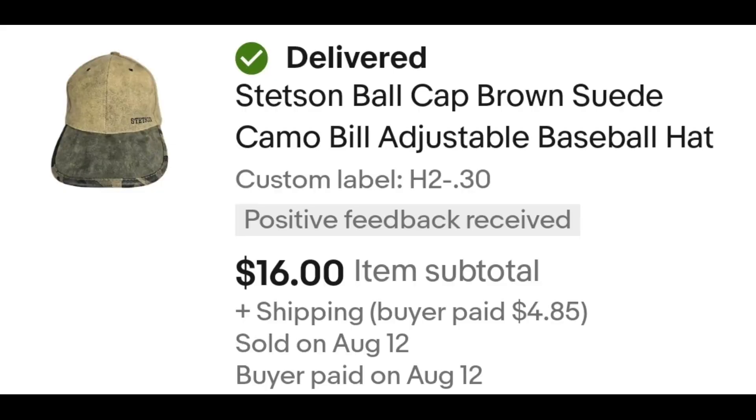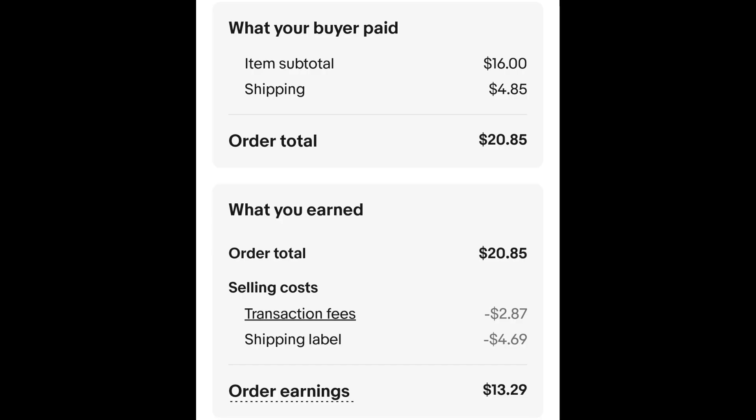This is a Studs baseball-style cap. I paid $0.30 for this hat and it sold for $16 plus shipping. The buyer is all in at $20.85. Minus $2.87 for the transaction fee and $4.69 for the shipping label. That leaves me with $13.29.